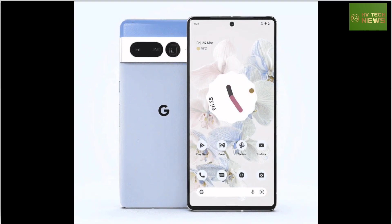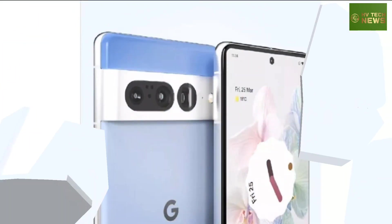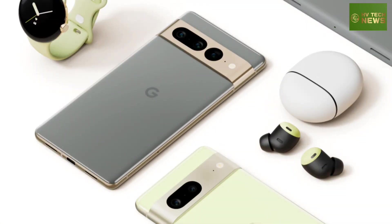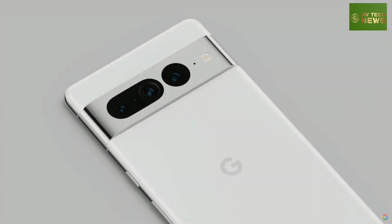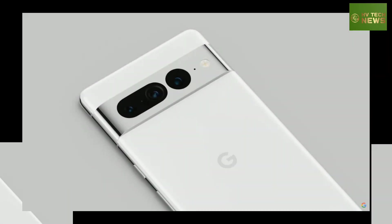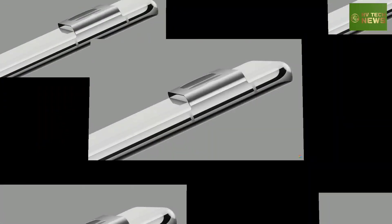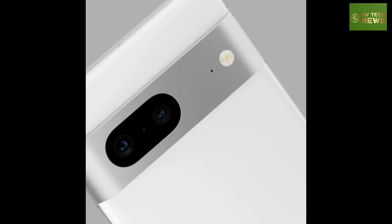Previously rumored changes to the rear camera bar, which surfaced in recent renders, were confirmed by the images that Google projected on the giant screen at the event. The aluminum finish will extend to the end of the camera bar, and with the Pixel 7 made from a single block of aluminum, it could mean that the regular model won't be able to offer wireless charging.